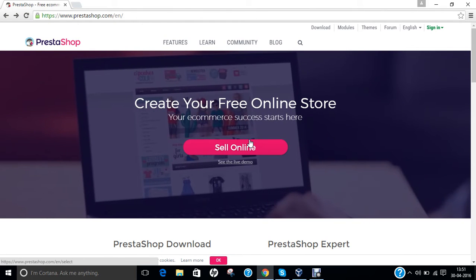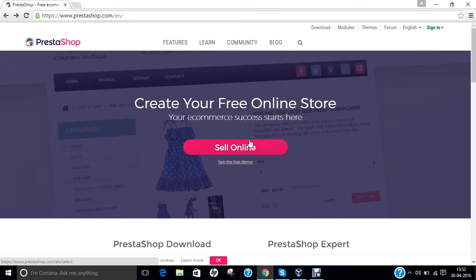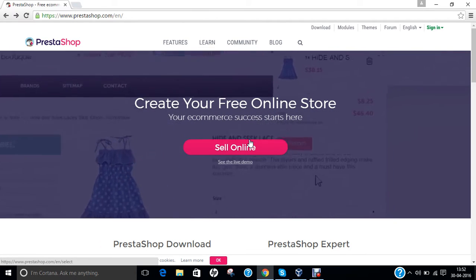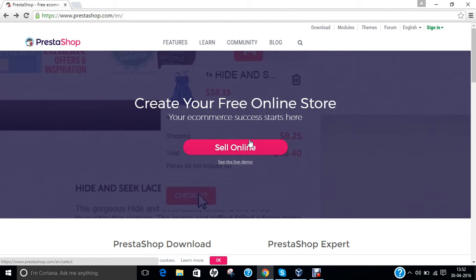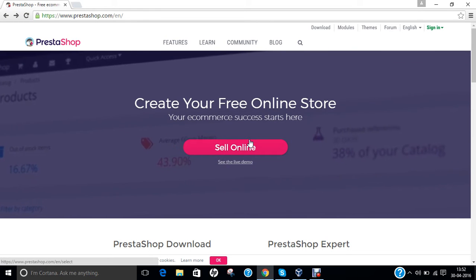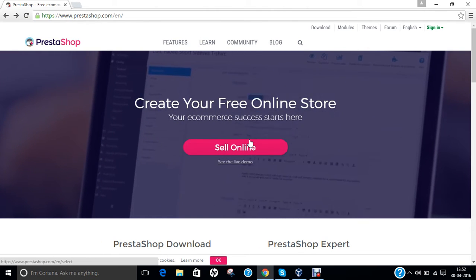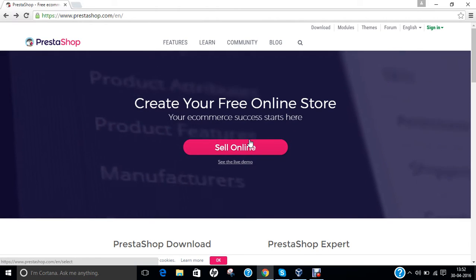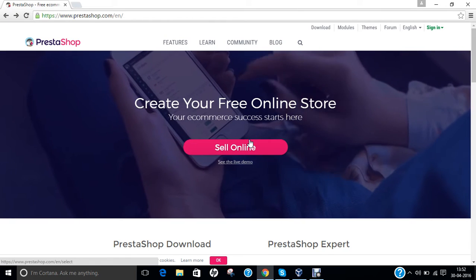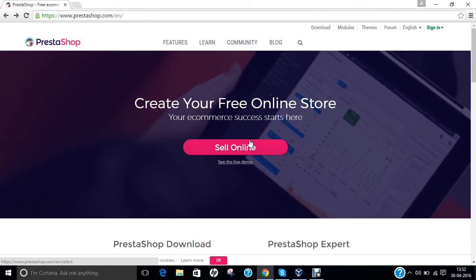PrestaShop is a free open-source e-commerce solution. The software is published under open software licenses. It is written in PHP programming language with support for the MySQL database management system. PrestaShop is currently used by 250,000 shops worldwide and is available in 60 different languages. If you are an e-commerce enthusiast and you want to sell something online, this PrestaShop software will be the best content management system to develop your e-commerce website.